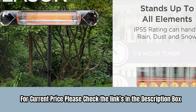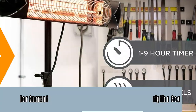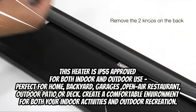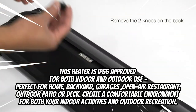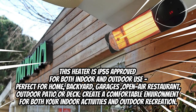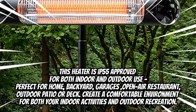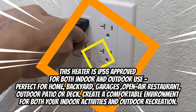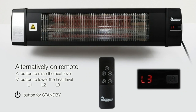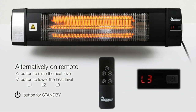For current price, please check the link in the description box. Number two: Doctor Heater DR238. This heater is IP55 approved for both indoor and outdoor use — perfect for home, backyard, garages, open-air restaurants, outdoor patio, or deck. It creates a comfortable environment for both indoor activities and outdoor recreation, with clean, instant, and odorless infrared heat.